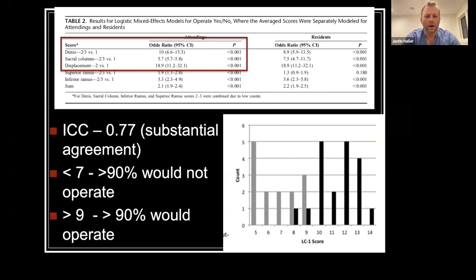When scoring these pelvic fractures on CT scan, there's actually pretty good agreement among surgeons when assigning a score of 5 through 14. When we took these cases and had OTA surgeons decide whether to operate, a score of less than 7 had greater than 90% of surgeons deciding they would not operate. A score greater than 9 had greater than 90% indicating they would operate, leaving an indeterminate zone of 7 to 9.